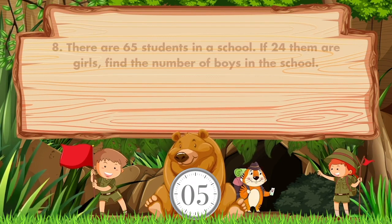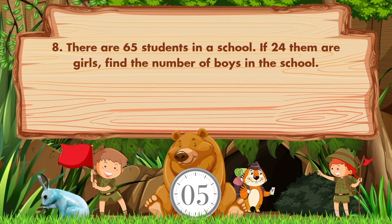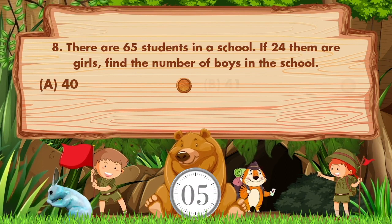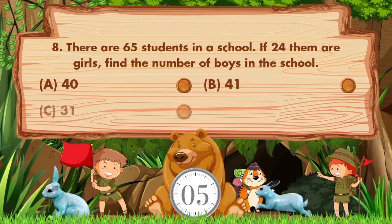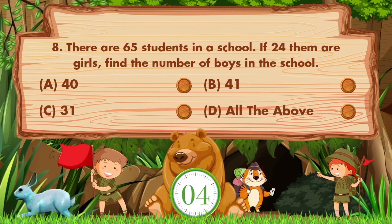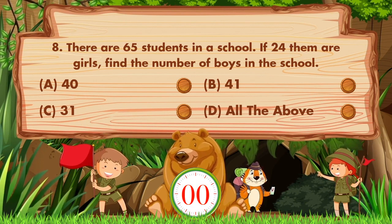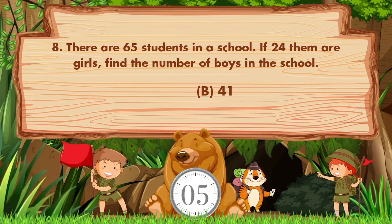There are 65 students in a school. If 24 of them are girls, find the number of boys in the school. Option A: 40, B: 41, C: 31, D: All of the above. The answer is option B: 41.